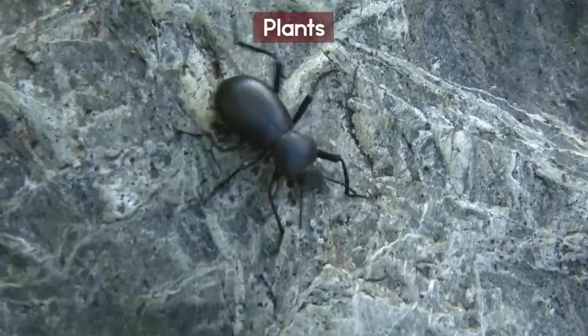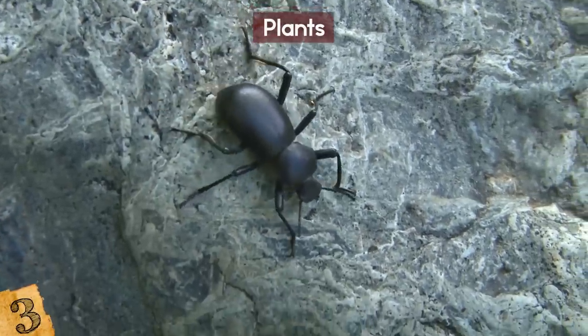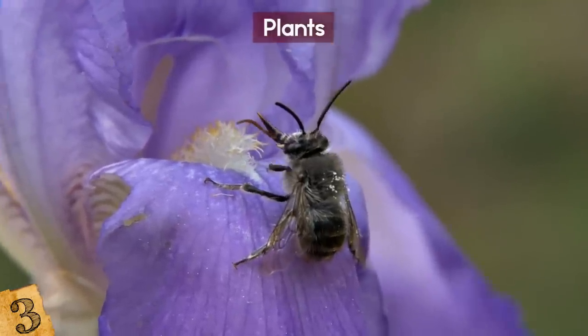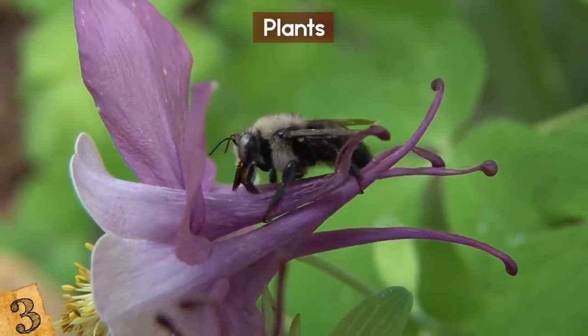Number 3: Plants. It's not just living animals that can be taken over by other things — it happens to plants too. Usually plants are the ones that use insects to help them procreate, but in some instances there are parasites that can take over a plant's function for their own uses.